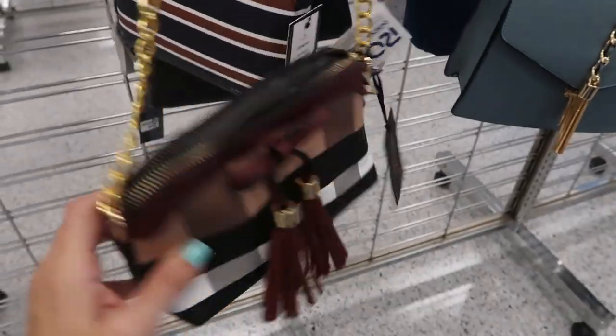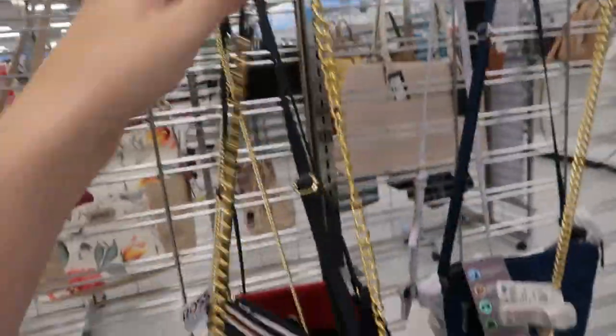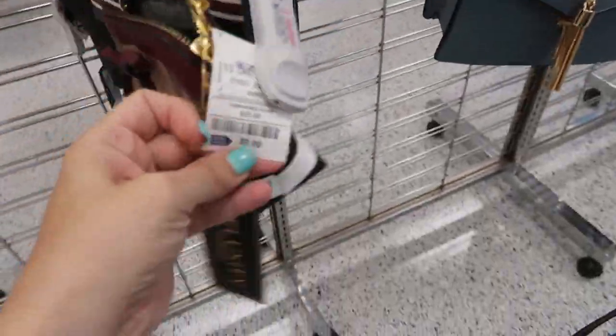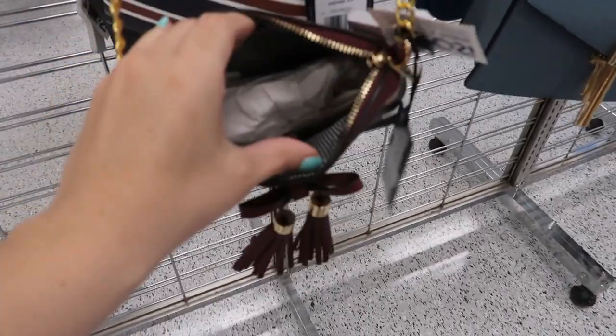How cute is this little plaid crossbody? It has a metal chain and then a little leather on the top, but this is only $9.99. I love that.